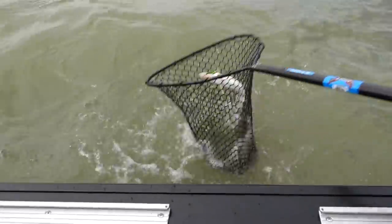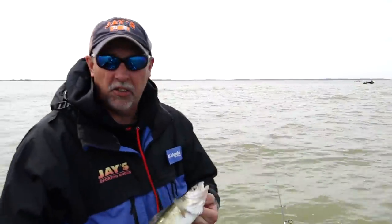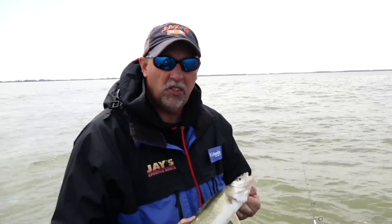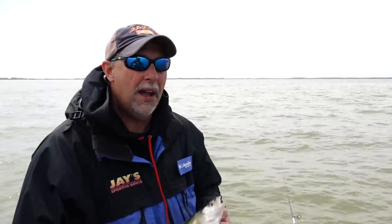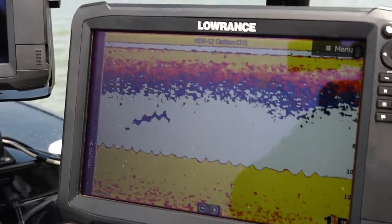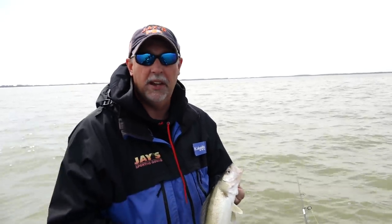A lot of the structure on these reefs is very small - some are not much bigger than about one or two boat widths across. Because these structures are small, you have to have some way of knowing where they are. We're using GPS on our Lowrance units with split-screen sonar and GPS. Every time we catch a fish, we save a waypoint so we know where those fish are caught. That's the high-tech way of doing it, but there's also a low-tech way - we'll show you that too.